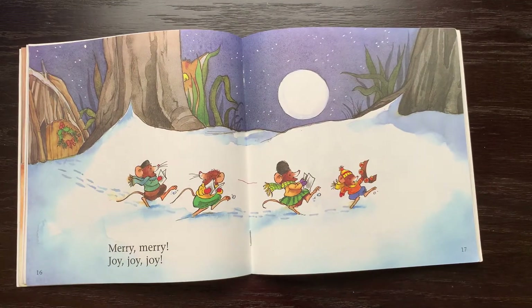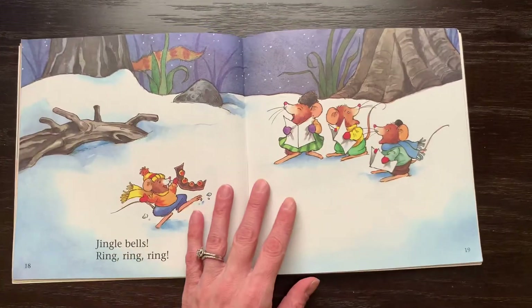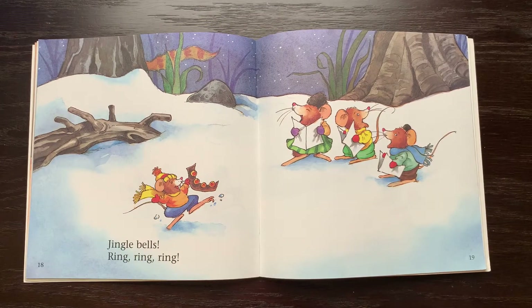Merry, merry, joy, joy, joy. Jingle bells, ring, ring, ring.